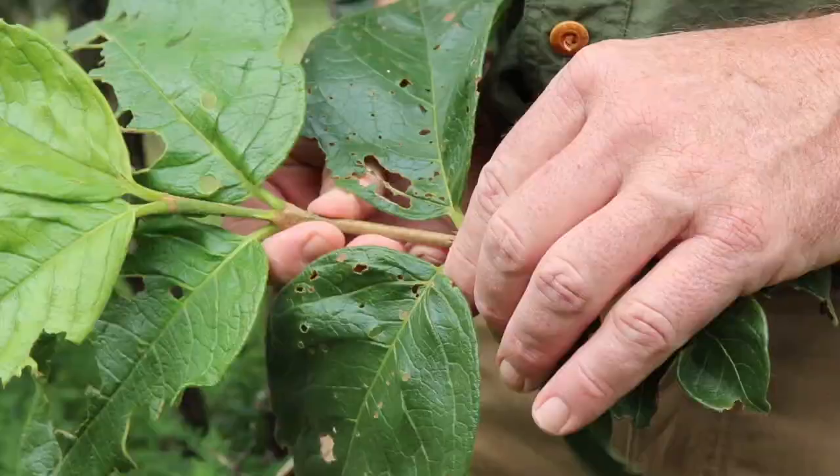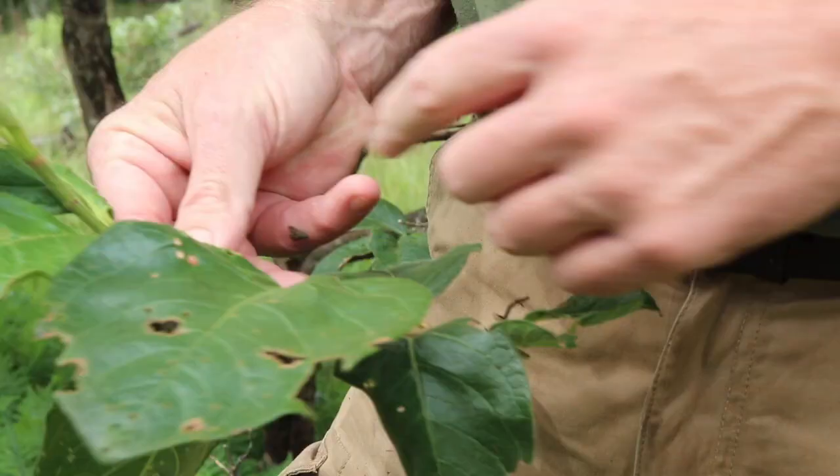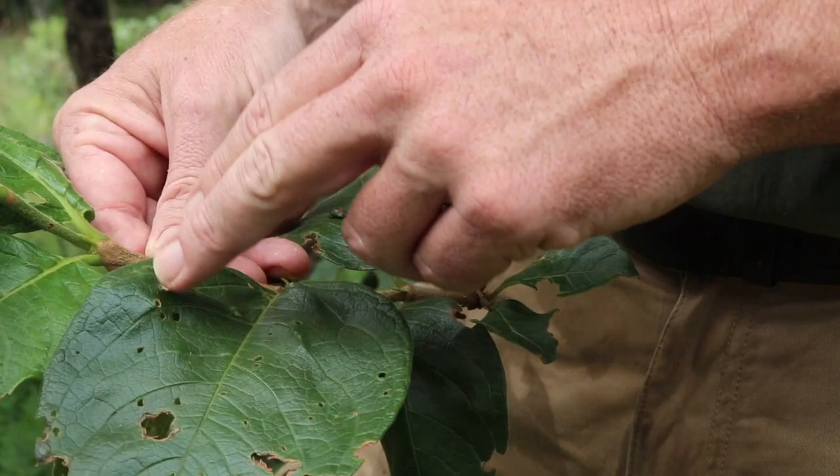The leaves on this tree are simple, opposite, with a nice smooth margin. You can tell them very quickly because they're often covered in a sort of fungal growth that leaves the leaves quite scarred and marked — that's very typical of the Wild Medlar.